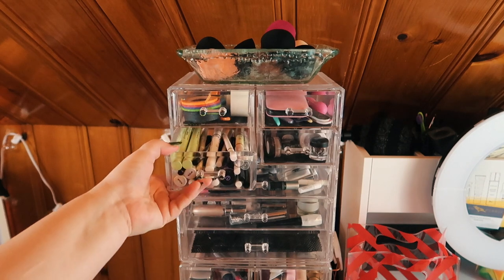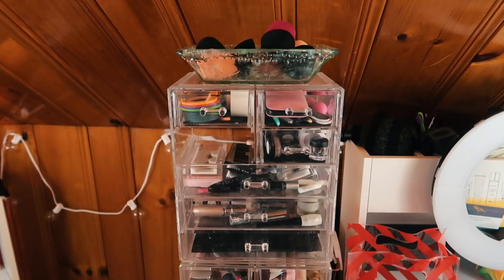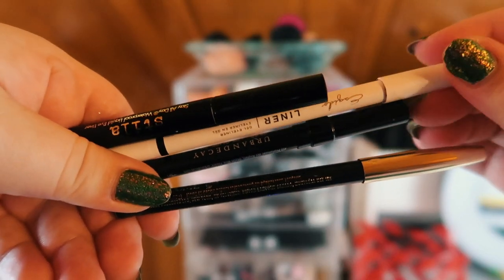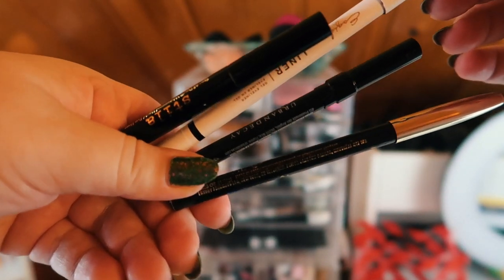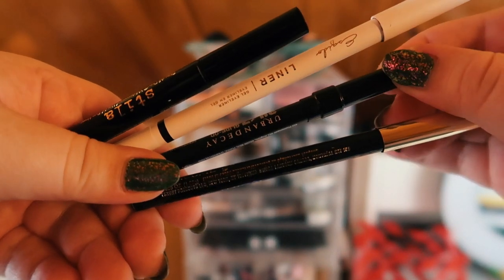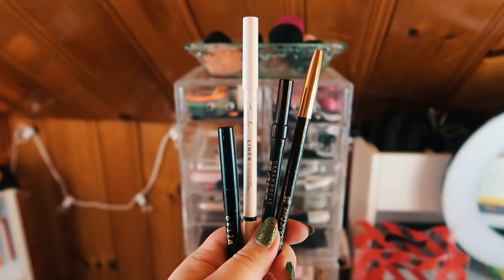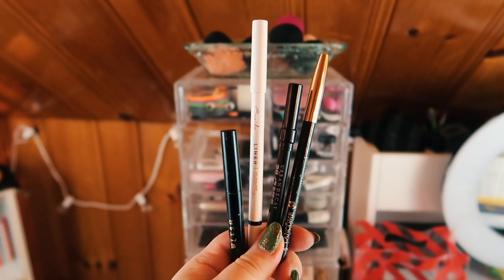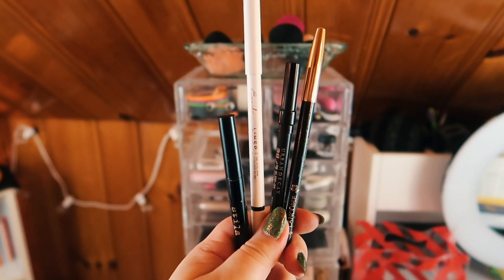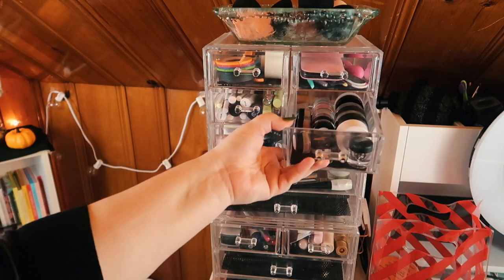It's October, so I need black eyeliner and lots of it! I pulled out some of my favorite black liners — I've got the Stila, the Esquito liner, the Urban Decay Glide On pencil, and this long combo liner. If there was ever a month to do some crazy, dark smoky eyes, it is October.